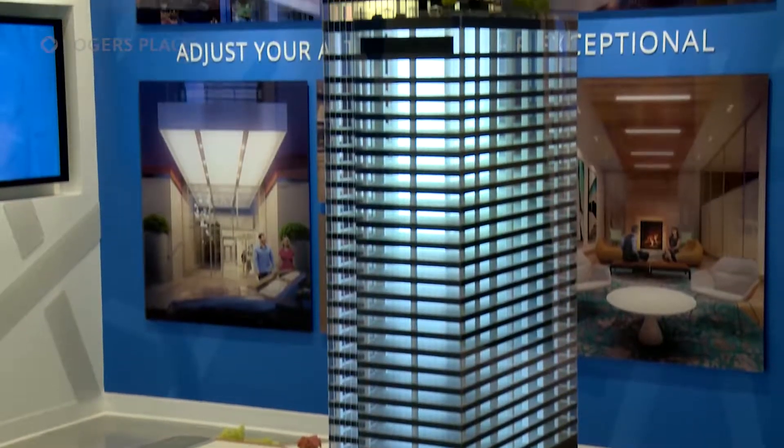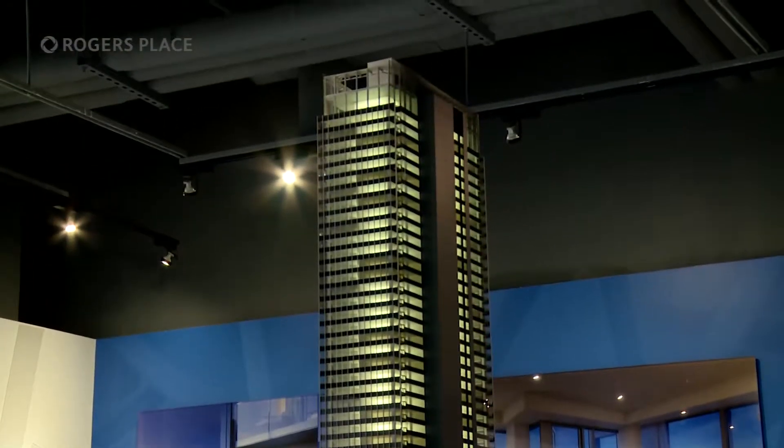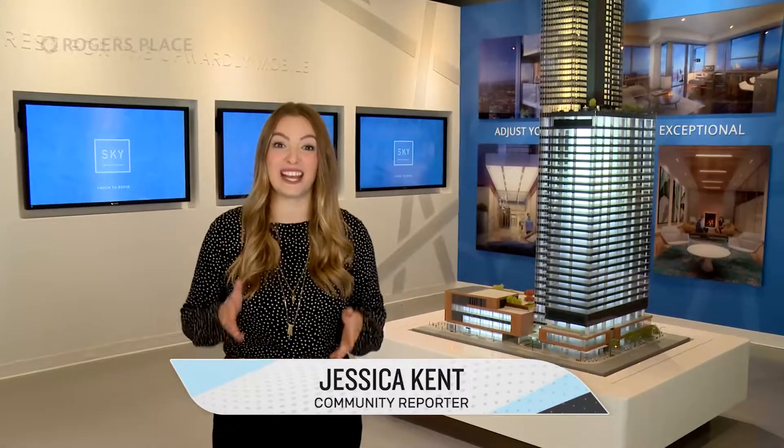Look up. Look way up. You could be living up there. If you've ever thought about moving to Ice District, now is your chance. The Sky Residences Presentation Centre is opening this Saturday on 104th Avenue. If you're interested, come down and buy in Sky.